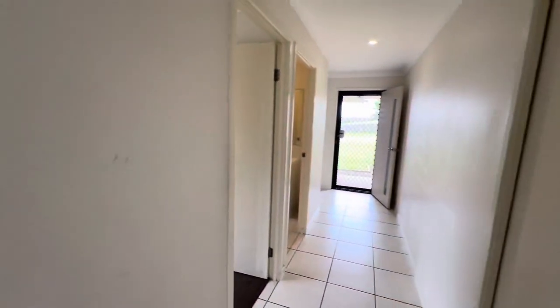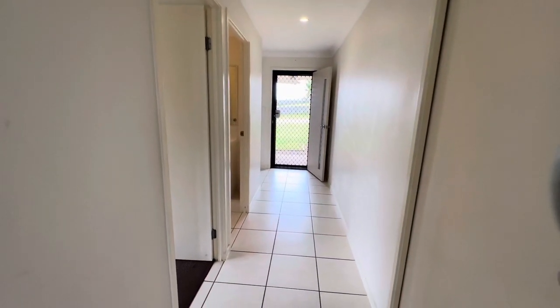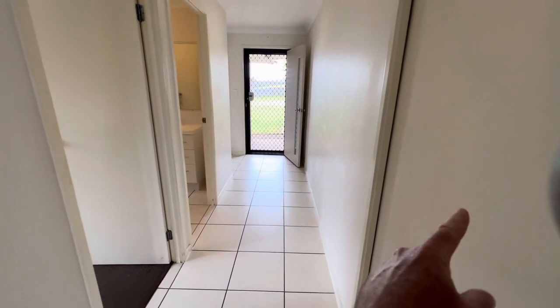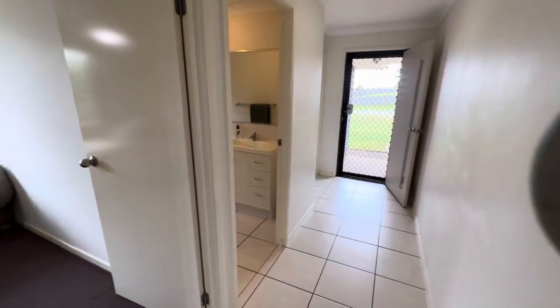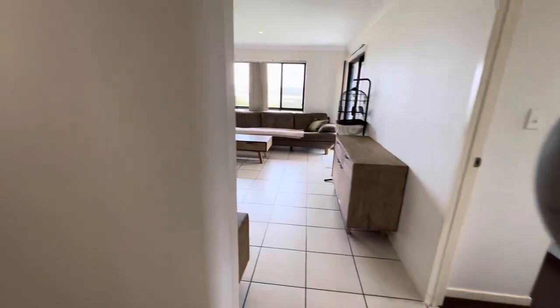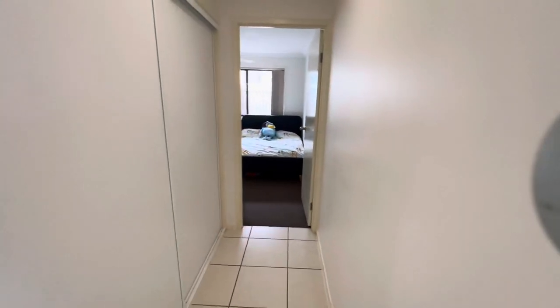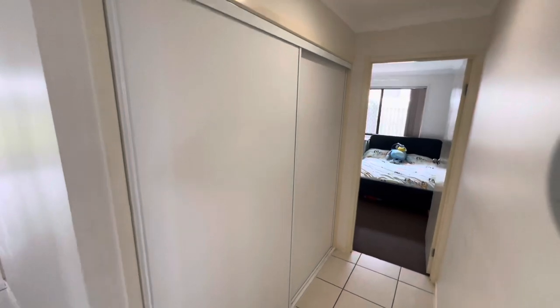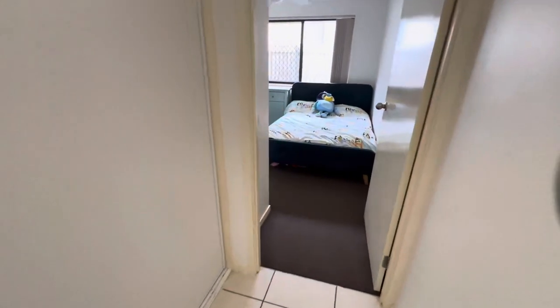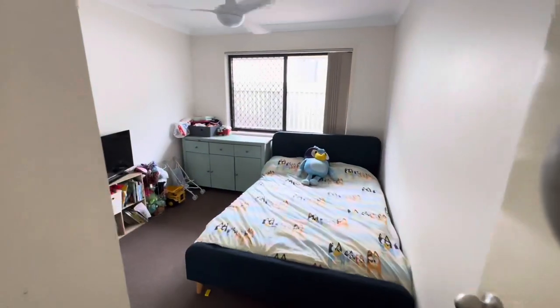I'll just spin around to show you where we've come from — that's the main entry door, and off just here was the garage and the other two bedrooms. Coming around this way, heading left, is the third bedroom. There's a nice big linen cupboard here with very big shelves just in there.